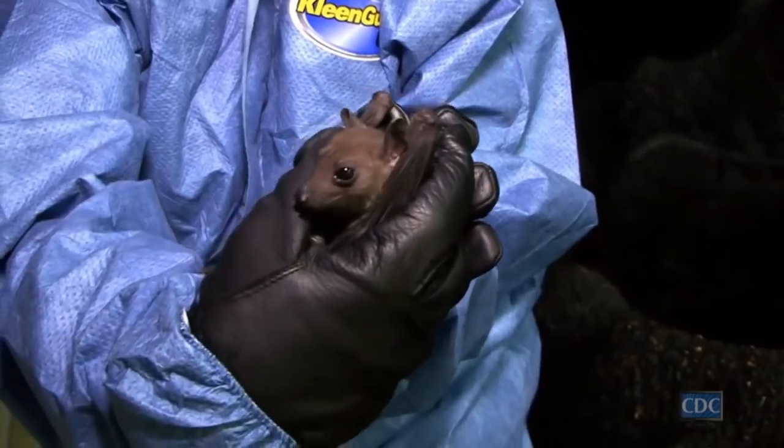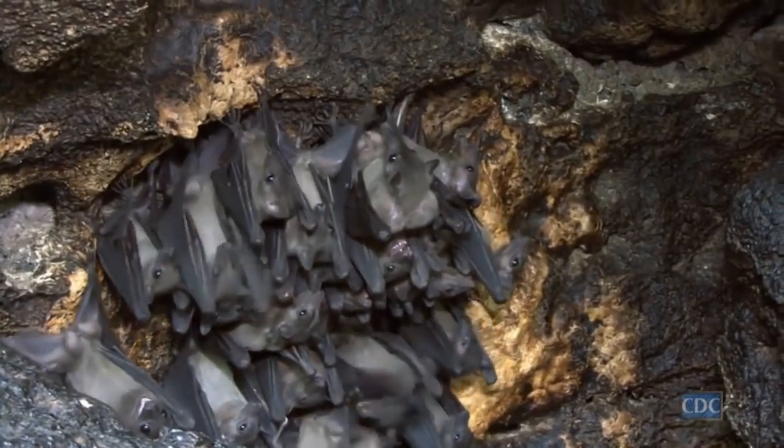We catch bats because we test them for diseases. We know they carry a variety of diseases, some of which cause very severe illnesses in humans.